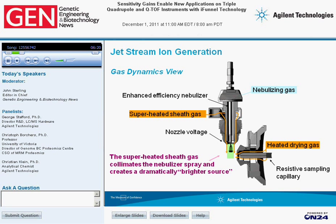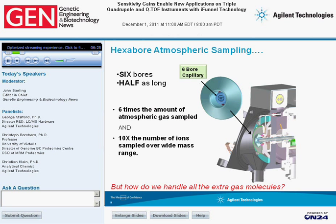This shows the hexabore capillary itself. We use six bores at approximately 600 microns in diameter — our standard capillary diameter — which enables us to maintain laminar flow and have very high efficiency of transmitting ions through the capillary. By having six bores, we take in six times the amount of gas. The combination of this sixfold gas intake plus the Agilent Jetstream enables us to put 10 times the amount of ions into the instrument.